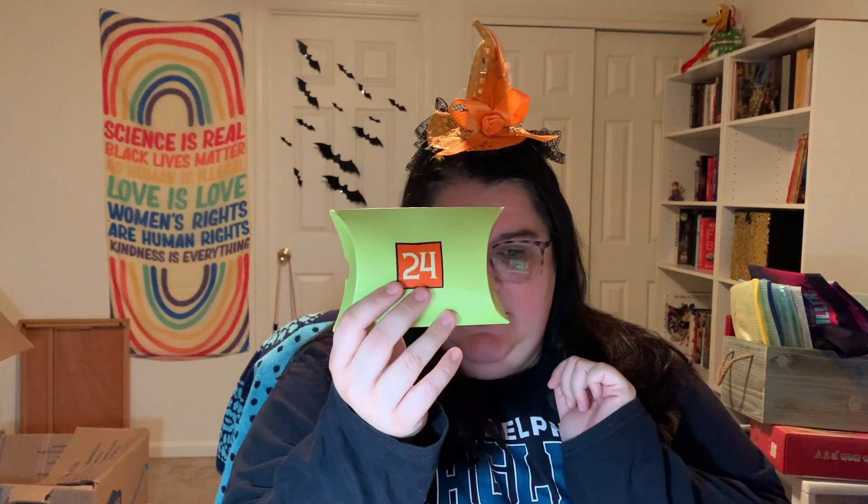Good morning Flosstube! Welcome back! It is our Flosstober series where we are unboxing the Black Needle Society's Trick-or-Treat Halloween countdown box. Yesterday we opened the fabric for our fourth kit, so I'm pretty sure today we're gonna be opening the flosses. That's been the pattern with all the other kits. So it's day 24 — it's very exciting. Let's dive right on in.